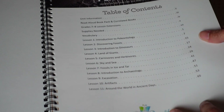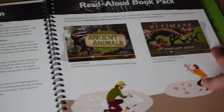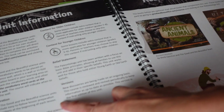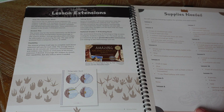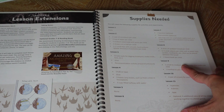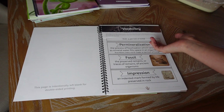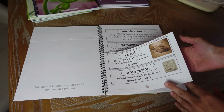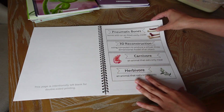There are two books you can get with this pack: Ancient Animals and the Ultimate Dinosaur Guide. The teacher guide tells you how to prepare each lesson, includes the student journal, and has content for older and younger children. At the beginning of each unit you'll find lesson extensions for grades seven and eight, supplies needed, and vocabulary words to put up on a science wall. I decided to keep the words in the book this year since I end up passing it on to someone else when we're done.